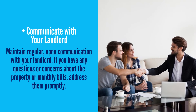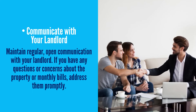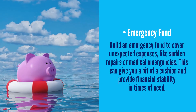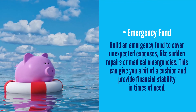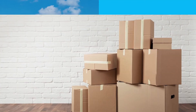Communicate with your landlord: maintain regular, open communication with your landlord. If you have any questions or concerns about the property or monthly bills, address them promptly. An emergency fund: build an emergency fund to cover unexpected expenses like sudden repairs or medical emergencies. This can give you a bit of cushion and provide financial stability in times of need.